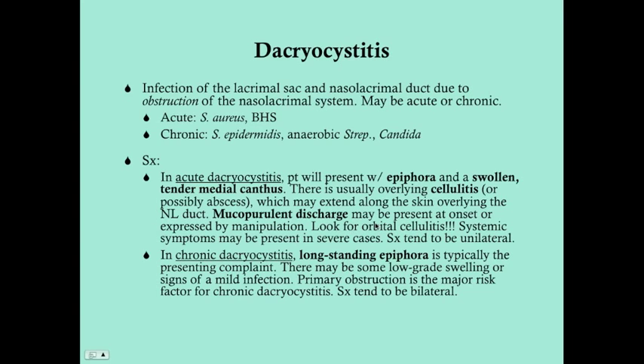Signs of orbital cellulitis would include, for instance, the patient not being able to move their eye. It's very important to look for this. In severe cases, systemic symptoms such as fever can be present. In acute dacryocystitis, the symptoms tend to be unilateral.